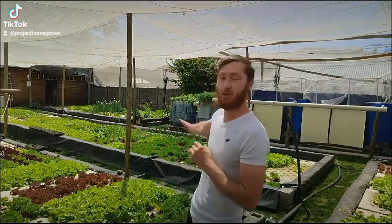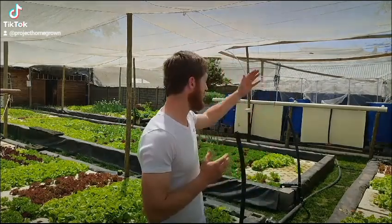Aquaponics is the symbiotic farming of two different industries: the aquaculture industry and the agriculture industry. On the agriculture side we grow through hydroponic methods — what you typically see behind me is a deep water culture bed — and on the aquaculture side, on the left hand side, you will see our fish tanks.